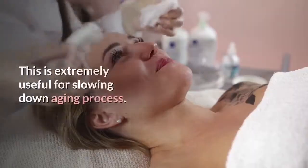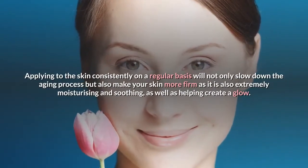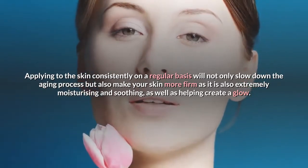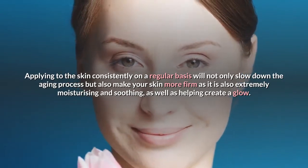This is extremely useful for slowing down the aging process. Applying honey to the skin consistently on a regular basis will not only slow down the aging process but also make your skin more firm, as it is also extremely moisturizing and soothing, as well as helping create a glow.